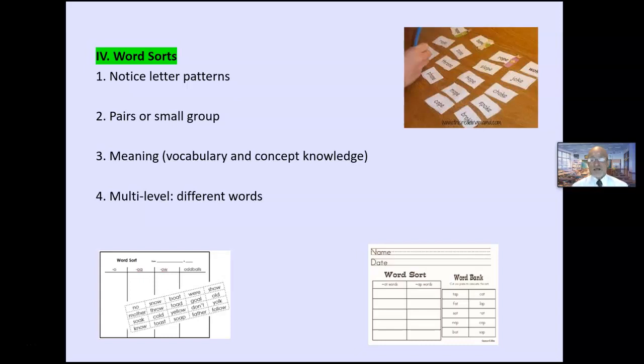Word sorts are great for large unit phonics to get students to notice letters and letter patterns. Ideally done in pairs or small groups — give them a group of words and they put them in groups related to letter patterns. Pairs and small groups get them talking and noticing. It's easy to make this multi-level by including different words for different groups. With young children, I like to have actual cards for physical manipulation.